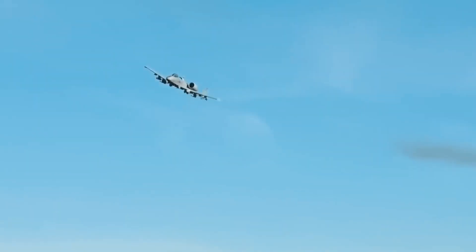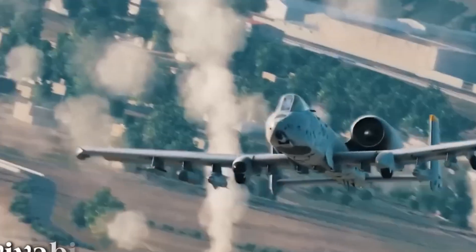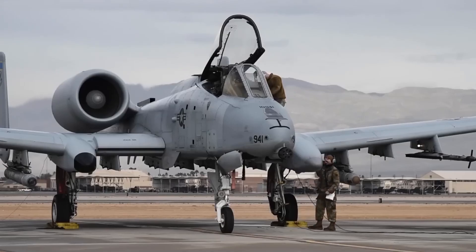When soldiers saw the A-10 overhead, they knew they had backup that wouldn't miss or leave early. Forget the talk of retirement — the new A-10 is writing a new chapter, one where it's not just surviving but thriving. Every mission is proof that this aircraft, once doubted and dismissed, has become the battlefield's most reliable warrior. It's no longer the underdog — it's the hero.